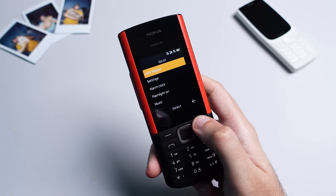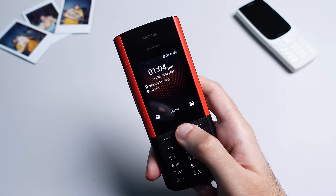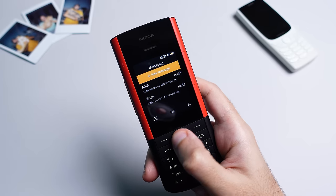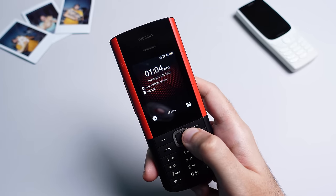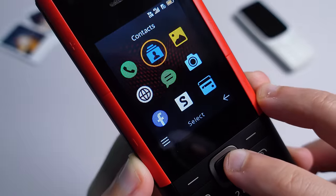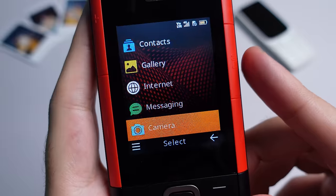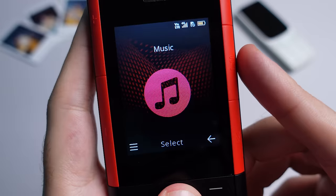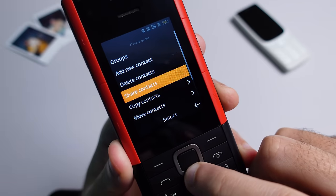The rest of the software experience is your standard Nokia S30+ affair. You've got a home screen that displays all your notifications and shortcut keys that can be fully customized to your liking — even the d-pad directional keys can be used to quickly access apps from the home screen. The menu is your typical 3x3 grid of icons, but you can change it to a list view or a single icon per screen depending on what you prefer.